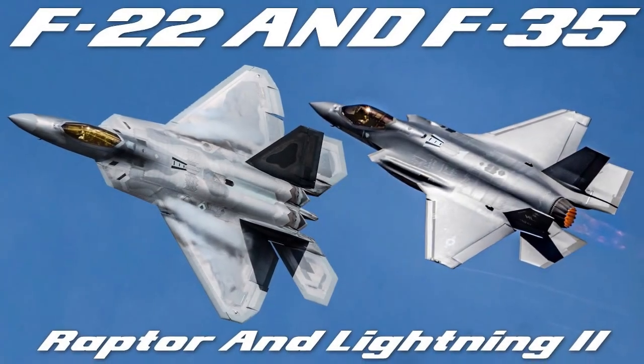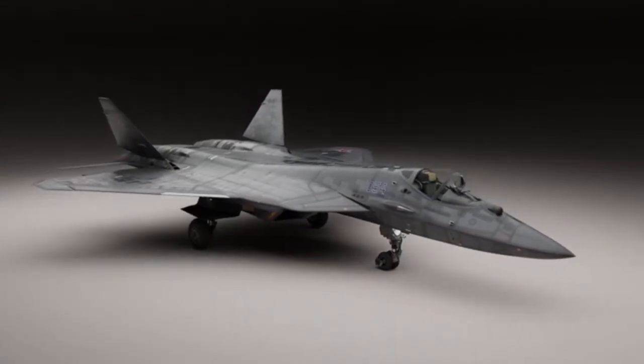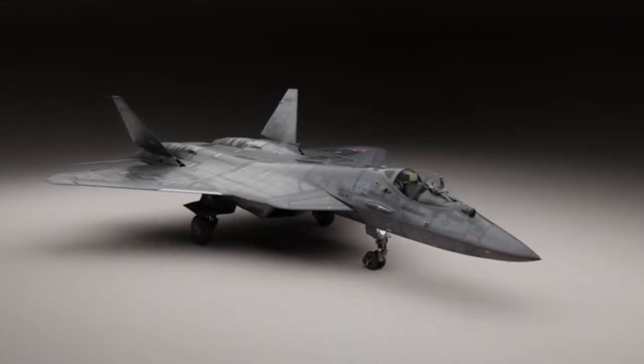America has the F-22 and F-35, but Russia built this monster, the Su-57. It's not just a fighter jet — it's designed to be a flying predator, and today I'm going to show you how it works, and why it might be one of the craziest jets ever made.